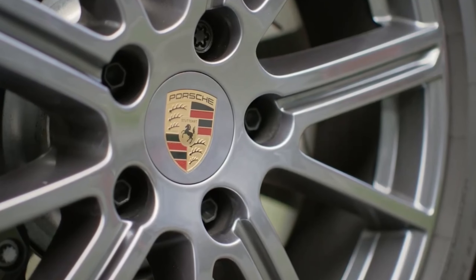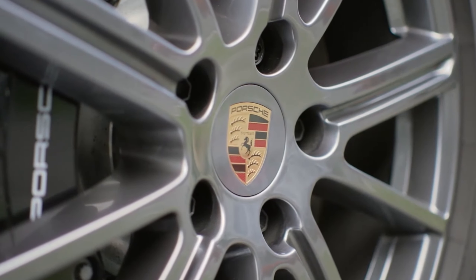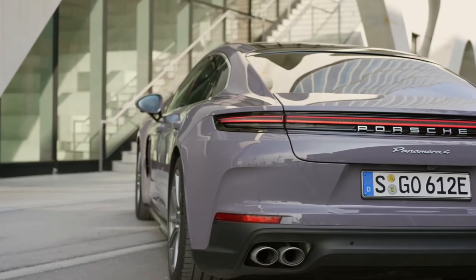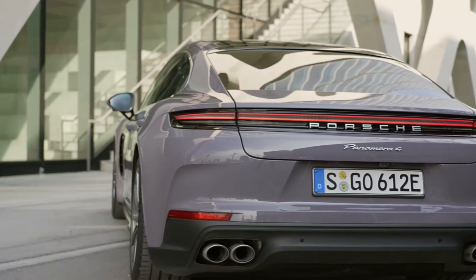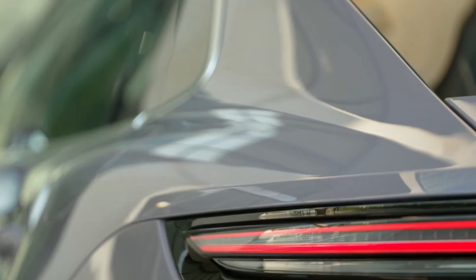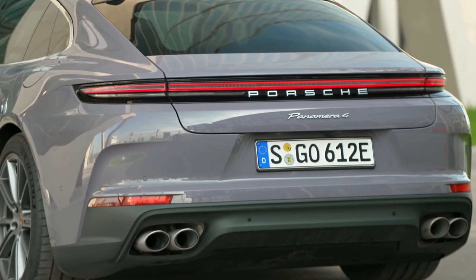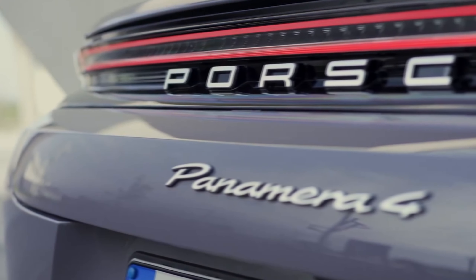The base 4 E-Hybrid starts at $117,495, and the car we drove was festooned with $43,560 of options, bringing the total to $163,050. The 4S starts at $128,795 and carries an even heavier $60,240 option load, bringing the total to $191,030 — roughly the base price of the Panamera Turbo E-Hybrid. EPA figures haven't yet been released for the new models, which will go on sale later this year. A buyer will be unlikely to quickly recoup the nearly $6,000 premium for the addition of electric drive, or almost $13,000 compared with the base rear-drive Panamera.